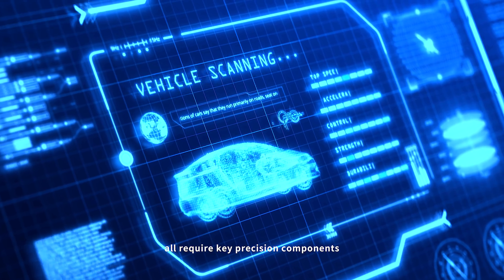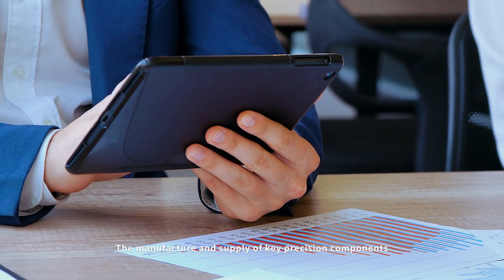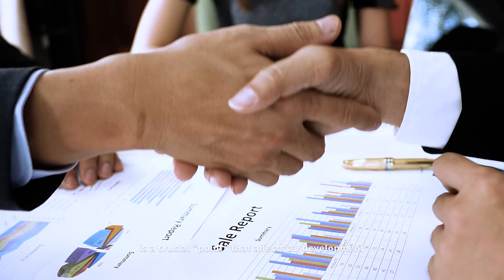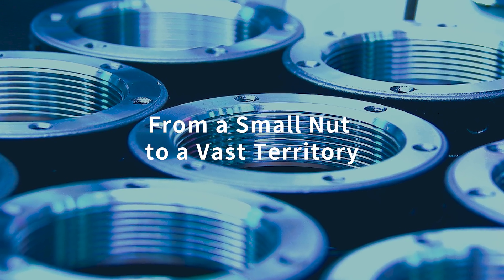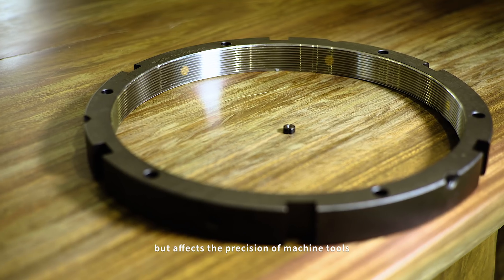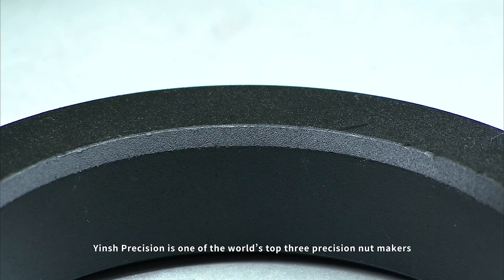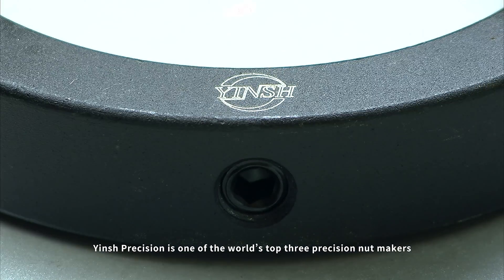No matter how advanced the systems technology of the world's factories, all require key precision components. The manufacture and supply of key precision components is a crucial point that affects all development. A nut is small and unremarkable, but affects the precision of machine tools. Yenshi Precision is one of the world's top three precision nut makers.